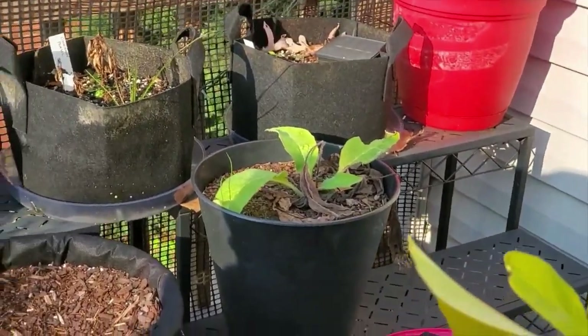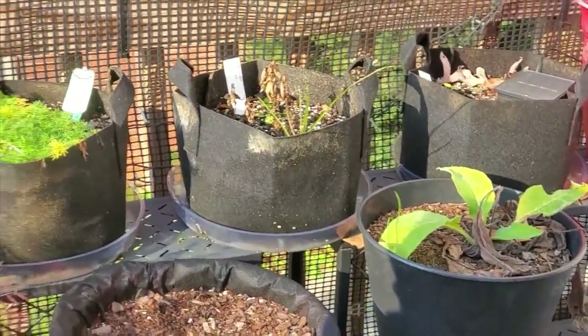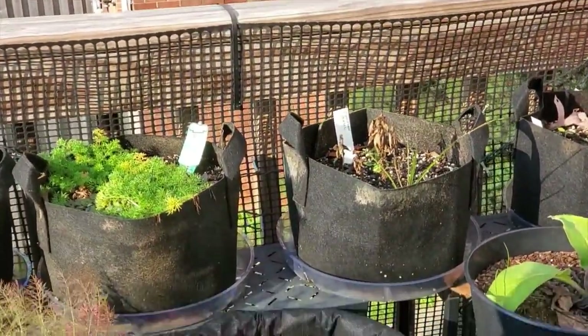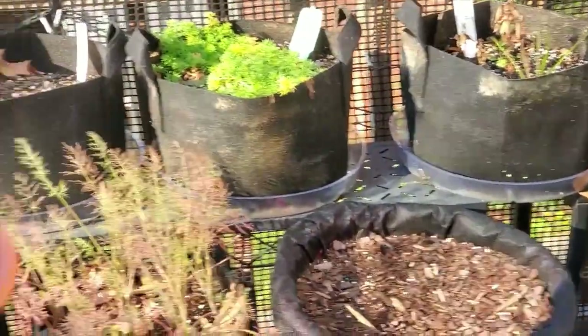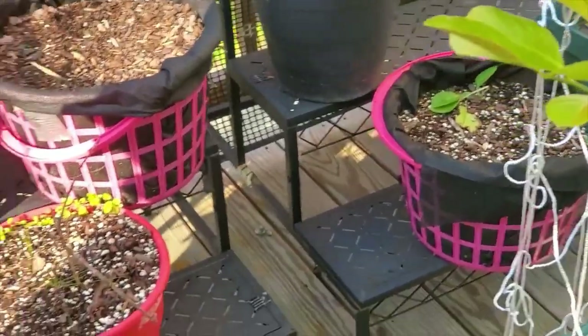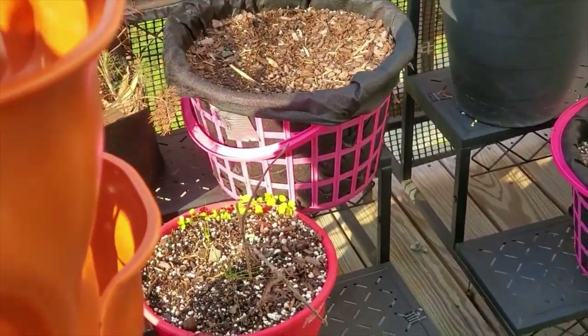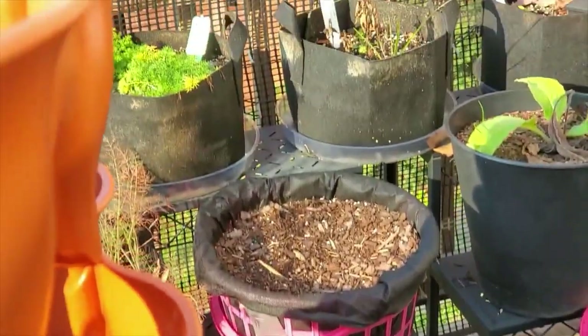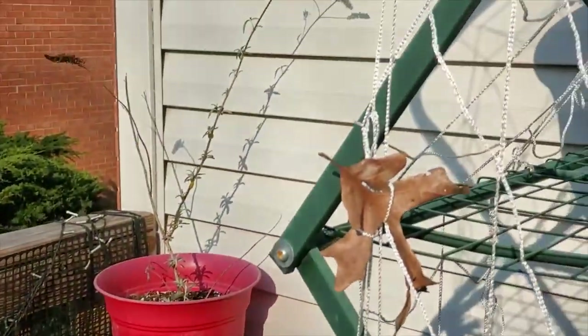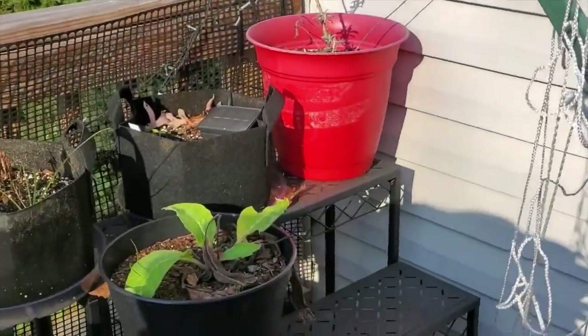Over here I've got more remnants of things that are struggling. I've got some chamomile that's going pretty good and some dill. Most of these planters over here had either oregano or basil and a lot of that struggled. I've got another butterfly bush and some more comfrey.